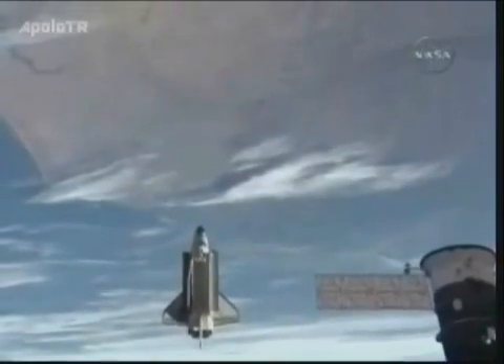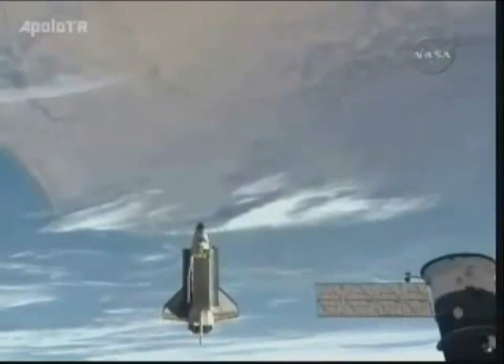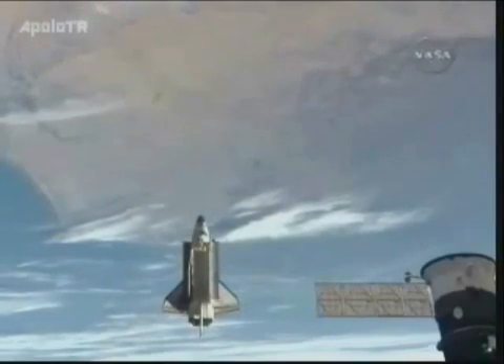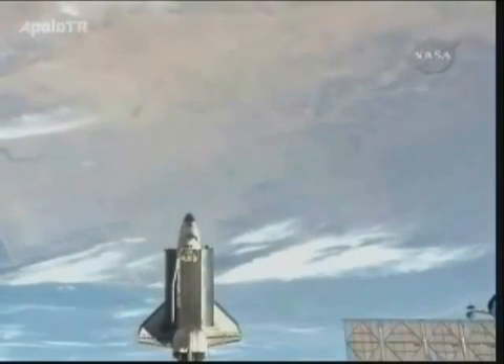The coast of Africa now coming into view as Atlantis and the International Space Station orbit 209 miles above the continent. The shuttle is continuing its lap of the International Space Station, just beginning to pass beneath the Russian segment.